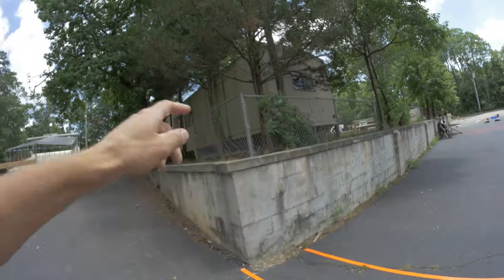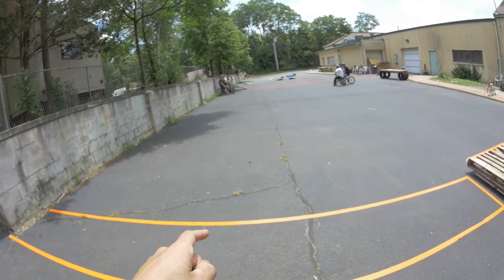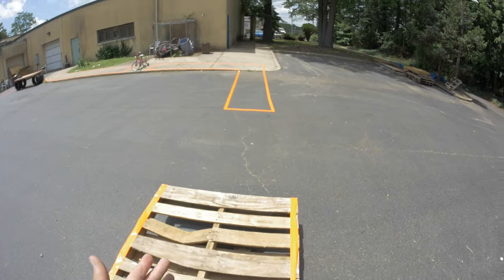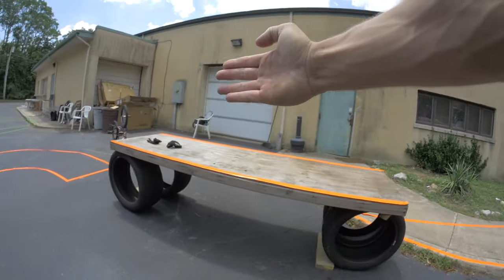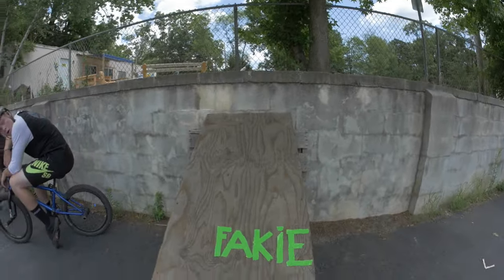Here's the course walkthrough. Starting from the ledge, you jump down and land between the tape. Then you ride onto a pallet dolly — it has wheels underneath — and somehow get across it. Then you jump over the girls bike and land back on track.